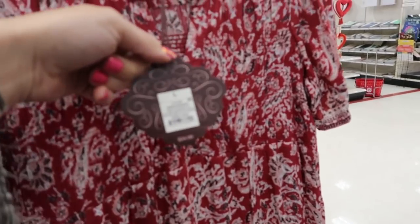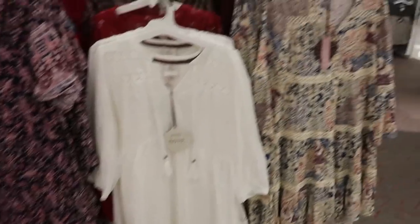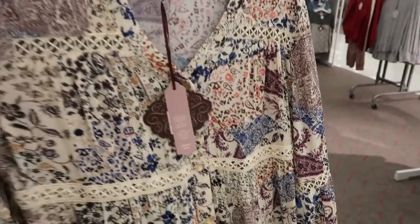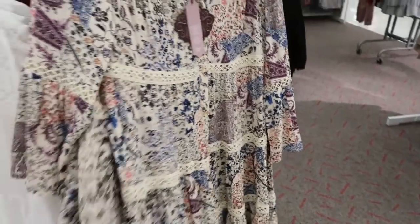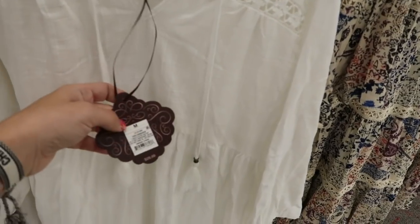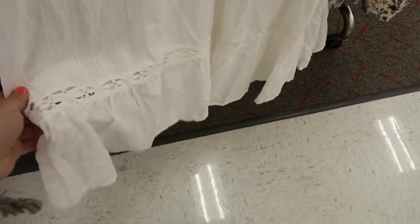The short sleeve dresses are $34.99 and the three-quarter sleeve is also $34.99. On this side there are some shorter dresses — this one's really pretty with crochet detailing and it's $29.99, with buttons all the way down and they're real buttons. They also have this white one for $29.99 with crochet at the top, then a tier, another tier at the bottom with some crochet.